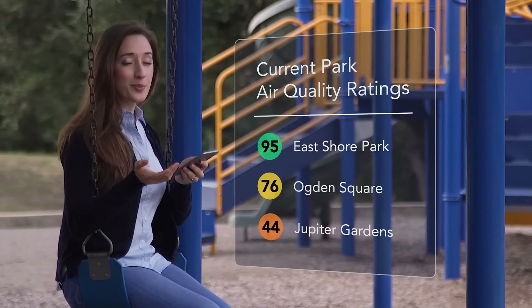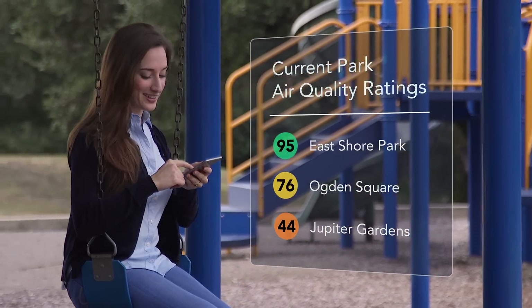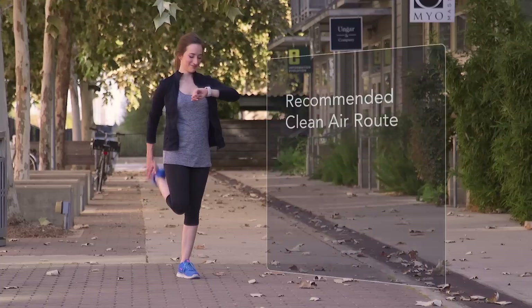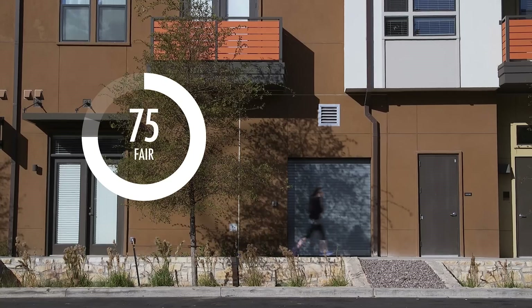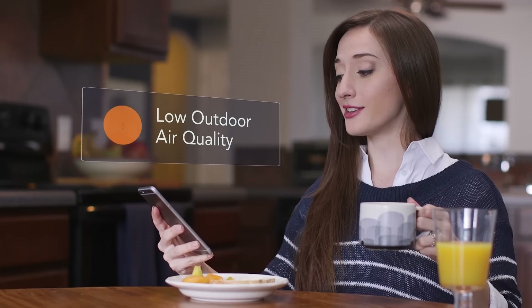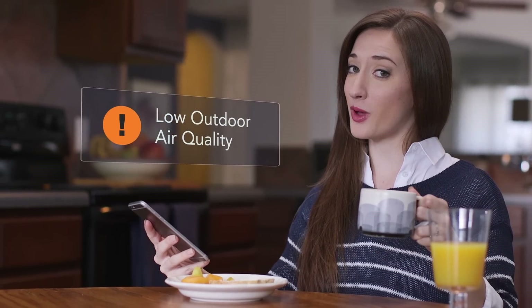Then analyzed, organized, verified, mappified. Is that even a word? And sent in real time to the apps I use every day. That's kind of a big deal. I can find parks with the freshest air for my kids to play, choose the cleanest routes to go running, and I get live updates when air quality around me changes.